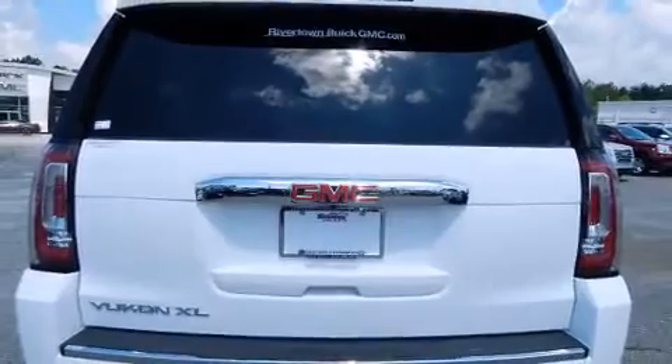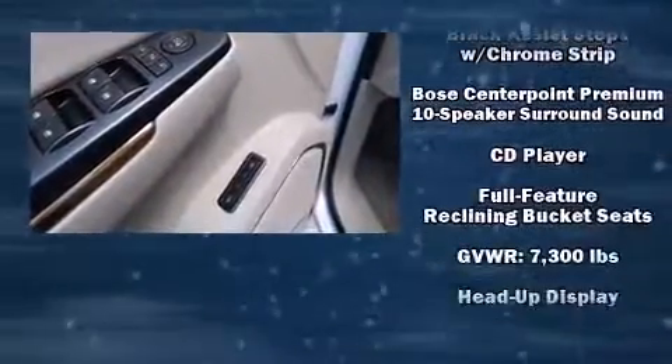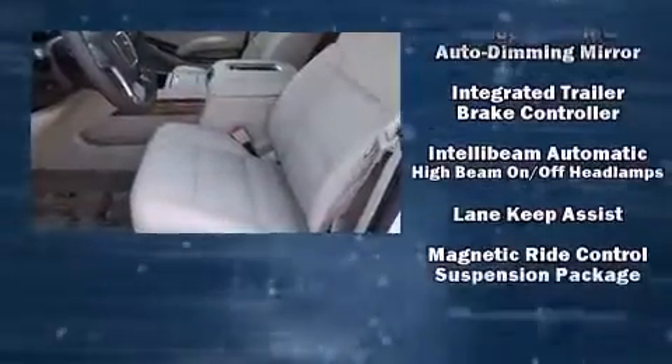Enjoy your favorite music via the stereo system, which includes a CD player with MP3 capability and 10 speakers providing excellent sound throughout the cabin. Rear LCD monitors provide entertainment that your passengers will appreciate no matter how far the drive.